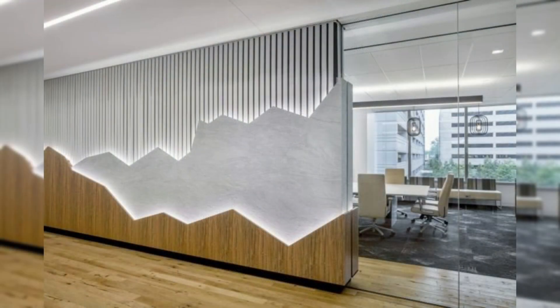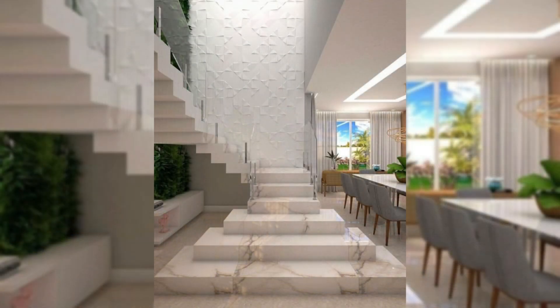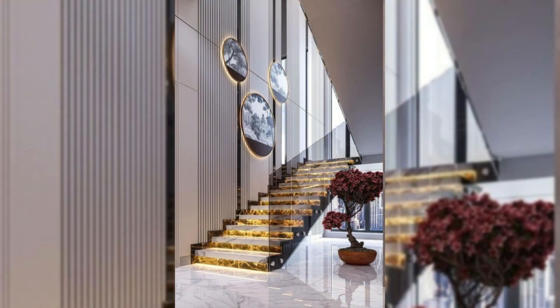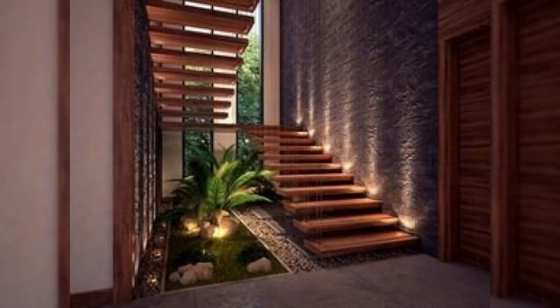15. Create a basket wall. Bet you haven't considered this wall decor idea — add baskets to your wall. Whether you want to go colorful or natural, you can liven up any wall with an assortment of baskets in many different sizes and textures.